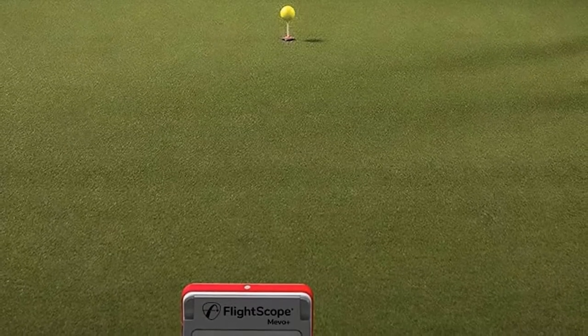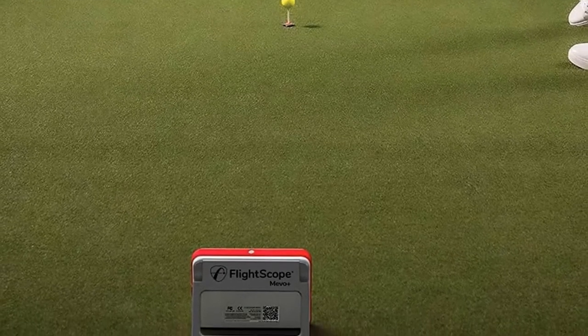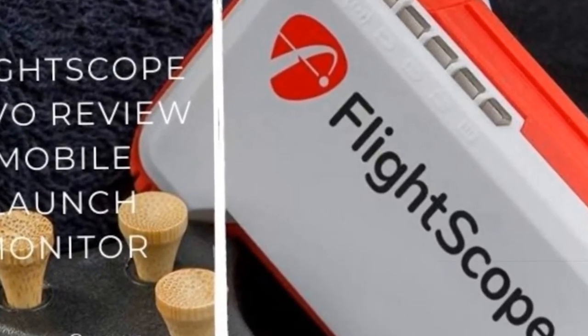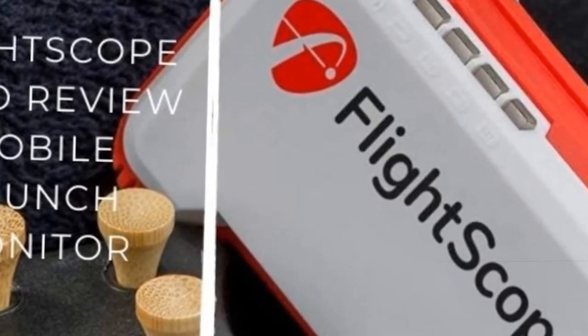You can play simulated courses and challenge yourself and your friends. This offers eight extra data parameters like horizontal launch angle, lateral landing, angle of attack, spin axis, spin loft, and more. There are also 17 practice ranges included.